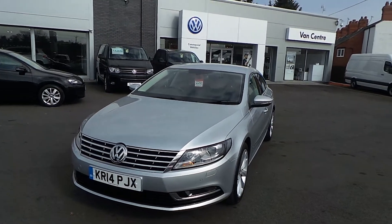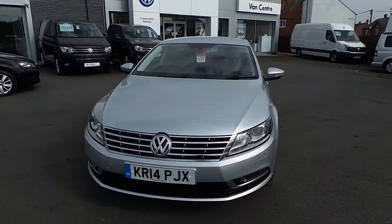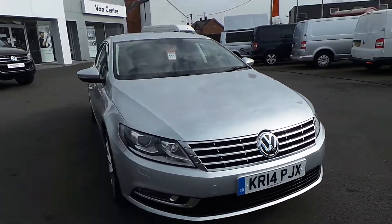Hi, let me show you around our Volkswagen CC 2 litre TDI 140 PS that we have on sale here at Wrexham Volkswagen.